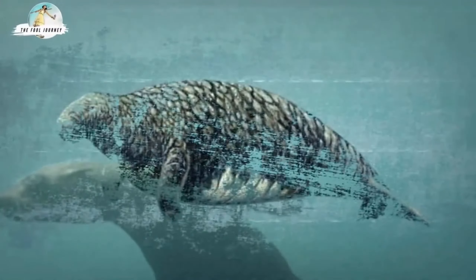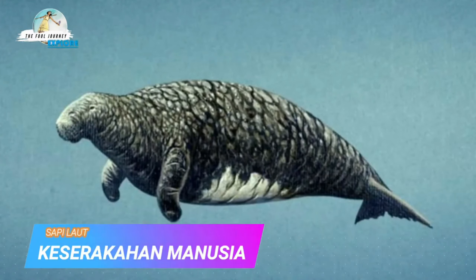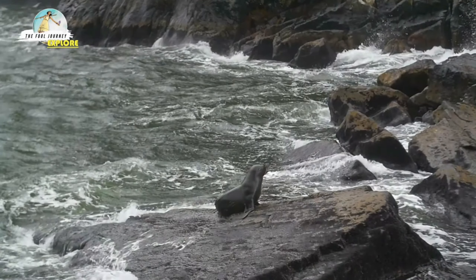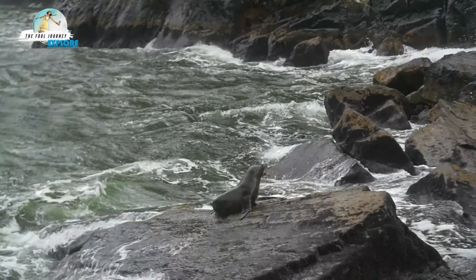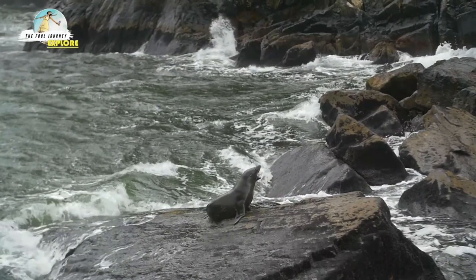Scientists began to research the causes of sea cow extinction. Hunting is considered one of them. As the sea cow population decreased, the sea urchin population increased. Since sea urchins consume seaweed, the explosion in sea urchin populations caused food problems for sea cows.